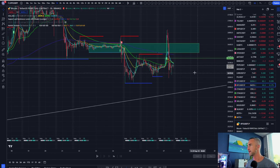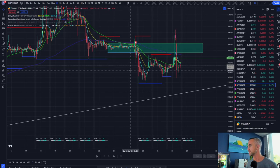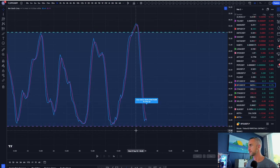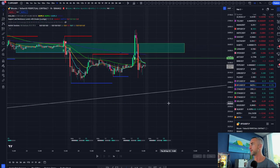But now this looks like a W on the hourly timeframe. Are we going to get any momentum back to the upside? As volatility declines and we see this stochastic cross back up, which is our momentum indicator, we should get maybe a mean reversion bounce.